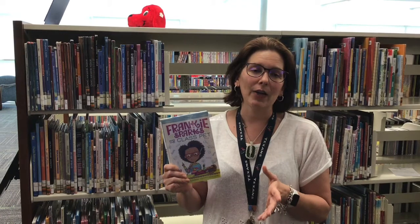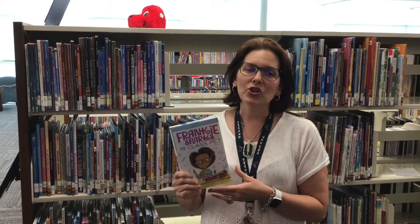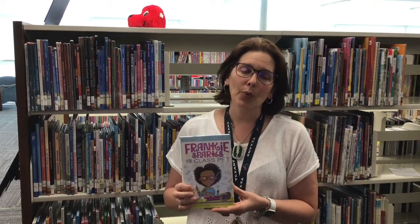This one is Frankie Sparks and the Class Pet. Frankie is a third grader and her teacher has announced that they are going to get to pick what their class pet is going to be for the year. Frankie is super excited because she has an aunt that studies rodents for a living, so Frankie is 100% convinced that they should have a rat for a pet, but she can't understand anybody else's point of view.